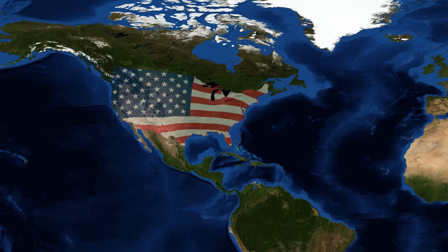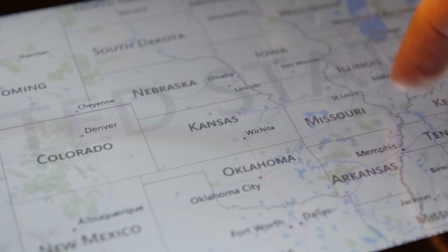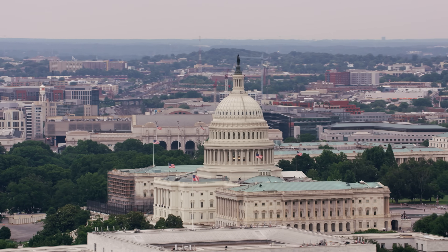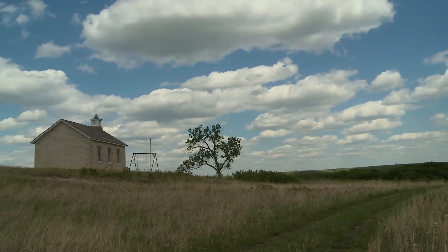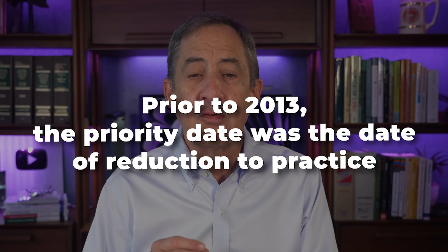A major reason for this first-to-invent system was the fact that the United States was so large, it was difficult for inventors in other parts of the country to actually get their patent filing to Washington DC in a timely manner. Congress didn't want to disadvantage inventors living in the frontiers of the United States, in places like Missouri or Kansas, just because they didn't have easy access to Washington DC or the patent office. So prior to 2013, so long as you were using good efforts to get your patent application on file after invention, the important date — the priority date — was the date of reduction to practice.